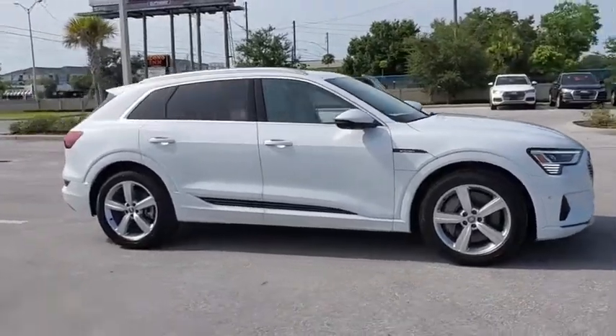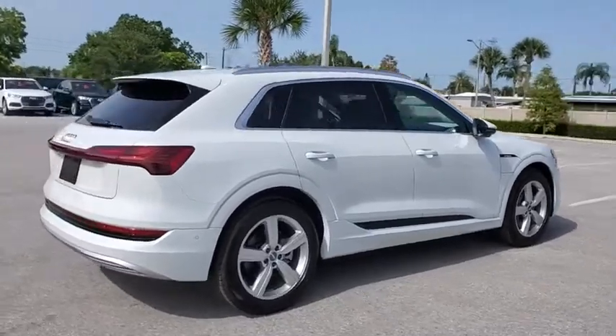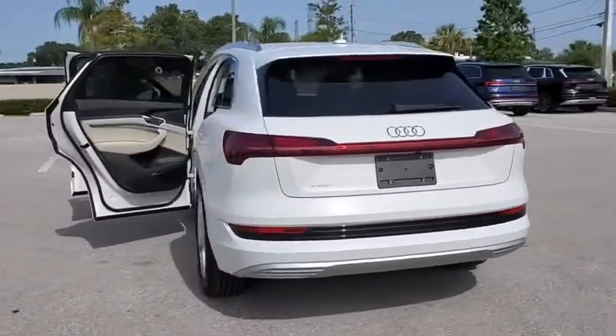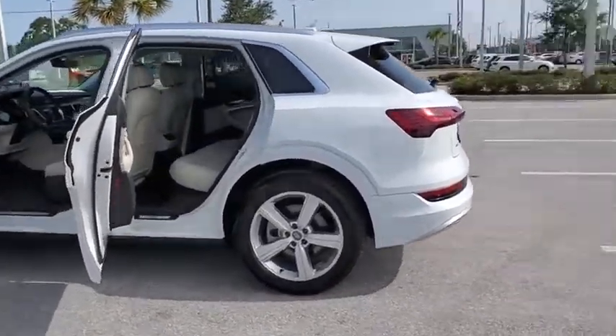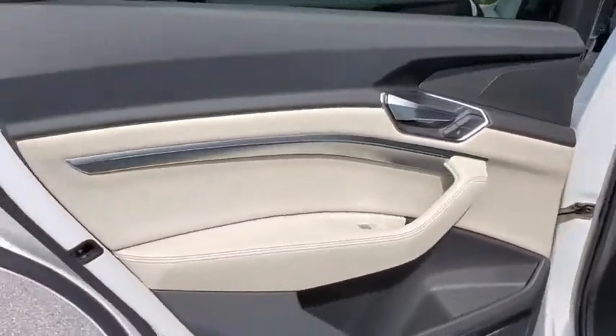Make a great choice today with the 2019 Audi e-tron. The Audi e-tron is an electric crossover that's just the right size for all your driving needs. Loaded with interior technology features, the e-tron will remind you that you're in a cutting-edge vehicle. Here are some of this vehicle's great options.